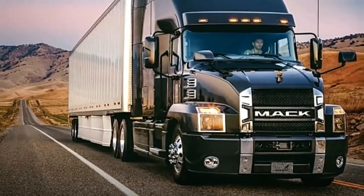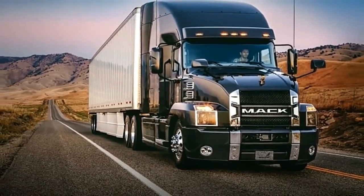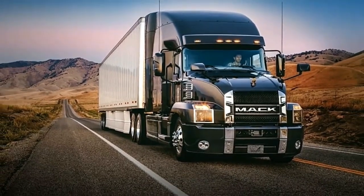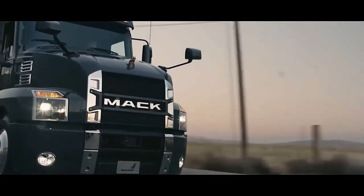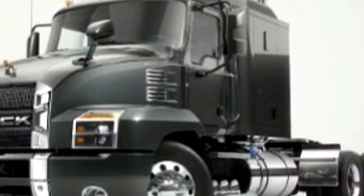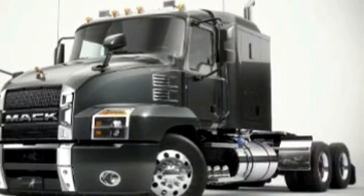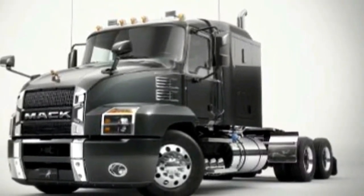The Mack Anthem's tilt-assist hood and functional modular design allow service technicians to access, repair, and replace components more quickly. Smart serviceability combined with more durable equipment means you spend less time in the shop. The interior of the Anthem was designed with the driver in mind, featuring easy-to-access controls and an easy-to-read digital display.